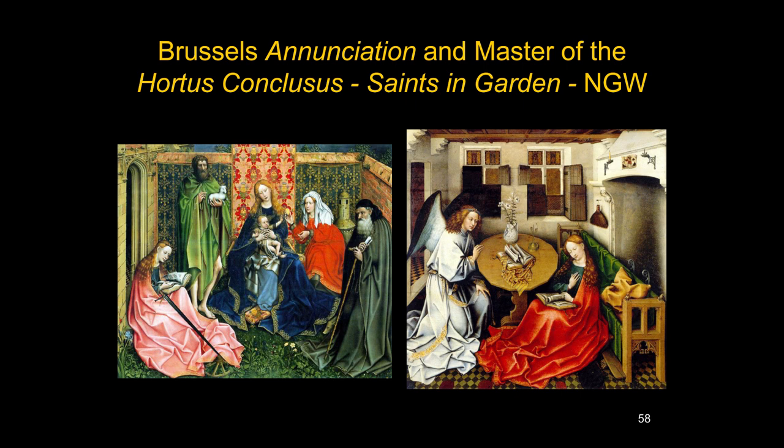For students wondering what to call it on an exam: I will certainly accept Robert Campin for any of the things in the Campin group. If you want to call the Merode Altarpiece Robert Campin, I will count that correct. If you want to agree with Lorne Campbell and say it's a follower of Campin or the Master of the Merode Annunciation, I'll accept that as well. It will be interesting to see in the future if art historians ever come to an agreement or remain divided.